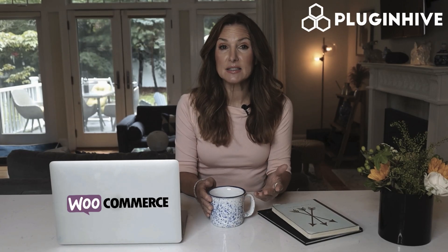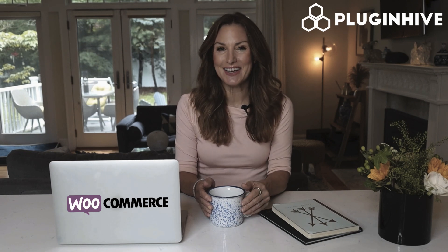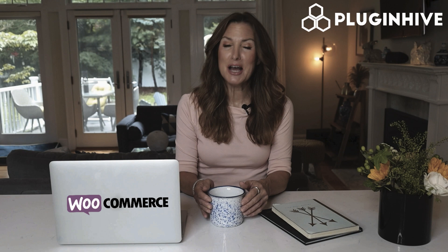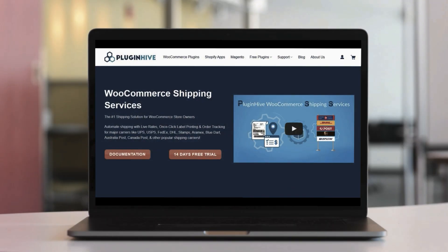You can also improve order fulfillment by printing packing slips, manifests, invoices, and many other features. The plugin starts at $9 a month and comes with a 14-day free trial and best-in-class customer support. So what are you waiting for? Try out PluginHive's WooCommerce shipping plugin today.